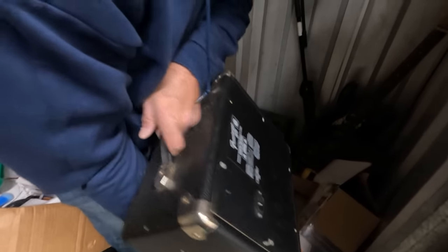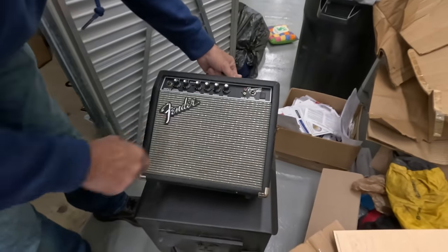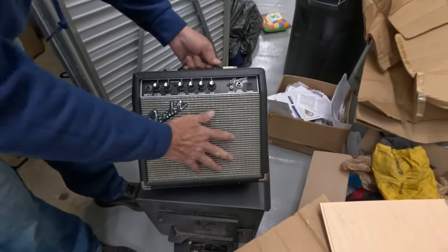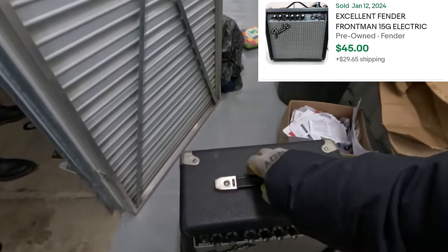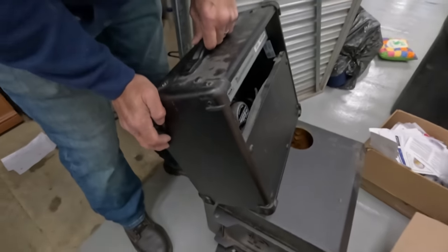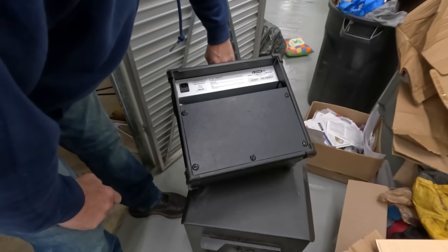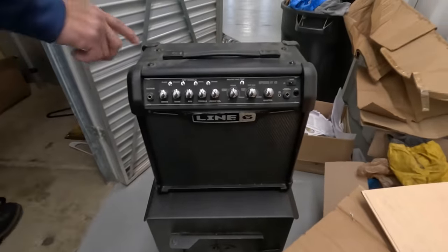This one is a smaller Fender Frontman 15G amp — still a practice-amp size but a little bigger. That should have some value to it for sure. This one's a Line 6 — a little larger. Let's check it out. It says Spider 4 Amplifier, 15 watts. That's kind of a medium size, but those we get good money for and they sell quick too.